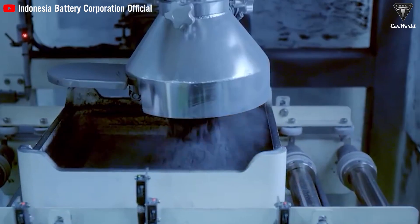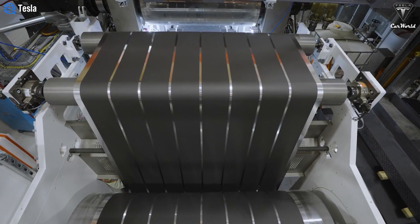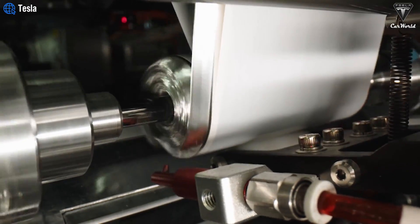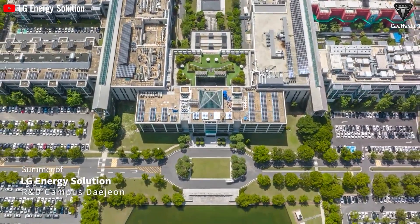Manufacturers typically combine anode and cathode materials with conductive and binder materials to produce electrodes, which are then assembled into battery cells and supplied to automotive manufacturers. Tesla's ordering of electrodes indicates they are acquiring these components ahead of the assembly phase. It's believed Tesla is primarily purchasing cathodes, as Tesla has devised a method to produce anodes entirely through a dry process, while cathodes pose the real challenge. Starting from August this year, LG Energy Solution will assist Tesla in ramping up production of the 4680 cells.